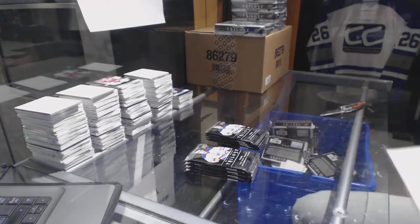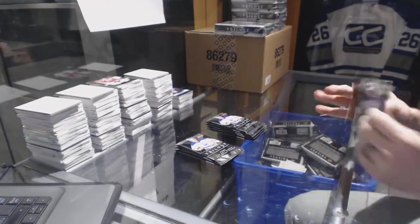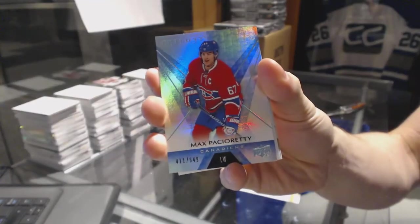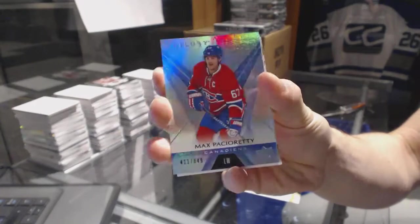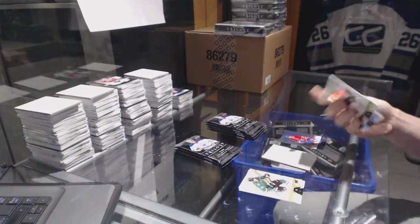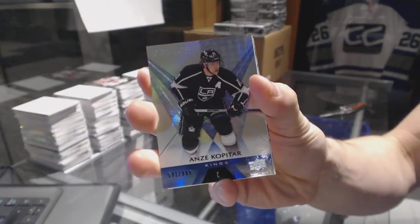Holy crap! All right, we've got a rainbow blue, number to 849, Max Pacioretty. Rainbow blue, number to 849, Andrzej Kopitar.